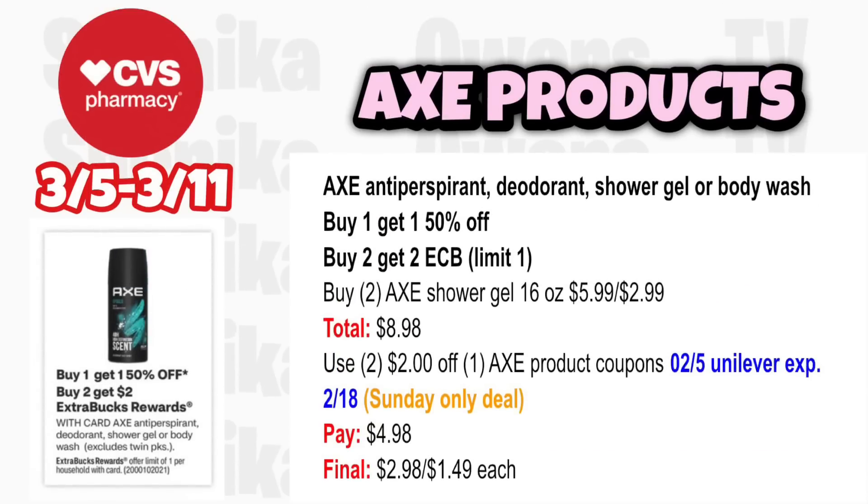Axe deodorant, shower gel, and body wash is buy 1 get 1 50% off, buy 2 get a $2 ECB, limit 1. This is a Sunday-only deal as the coupons expired 2/18. Grab two Axe Shower Gel 16-ounce at $5.99, half off at $2.99, totaling $8.98. Use two $2 off Axe product coupons from the 2-5 booklet (expires 2/18). You'll pay $4.98, get back $2, making it $2.98 for both or $1.49 each.